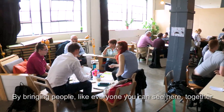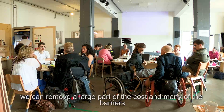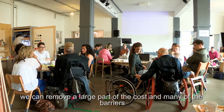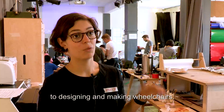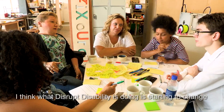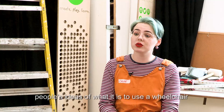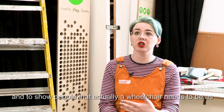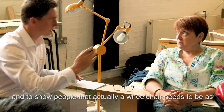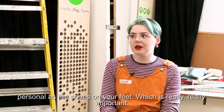By bringing people together and getting people working collaboratively, we can remove a large part of the cost and many of the barriers to designing and making wheelchairs. What Disrupt Disability is doing is starting to change people's ideas of what it is to use a wheelchair, and to show people that a wheelchair needs to be as personal as the shoes on your feet — which is really, really important.